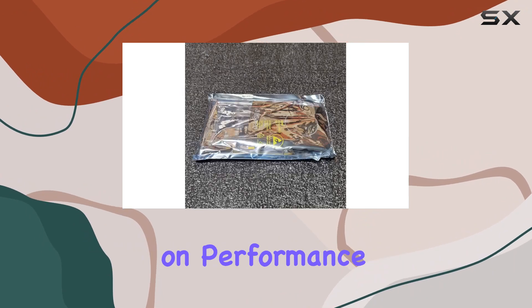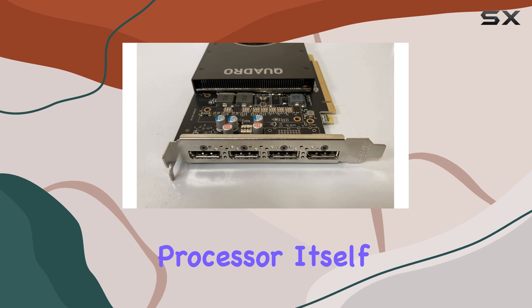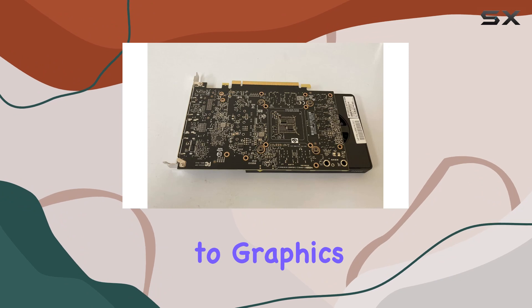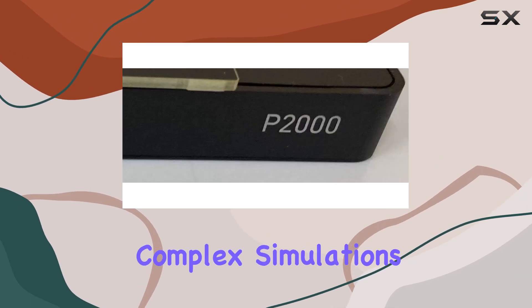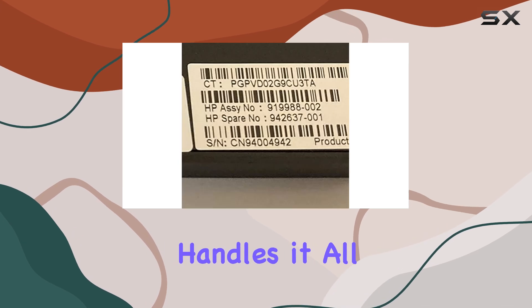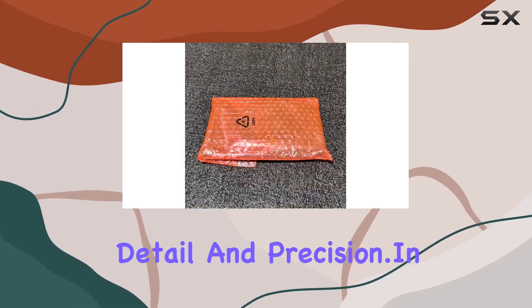With NVIDIA at the helm, you can expect nothing short of excellence when it comes to graphics processing. From complex simulations to rendering lifelike scenes, the Quadro P2000 handles it all with ease, ensuring that your projects come to life with stunning detail and precision.